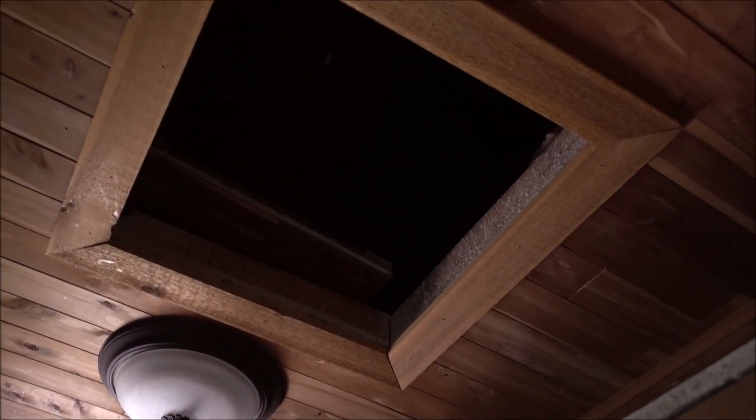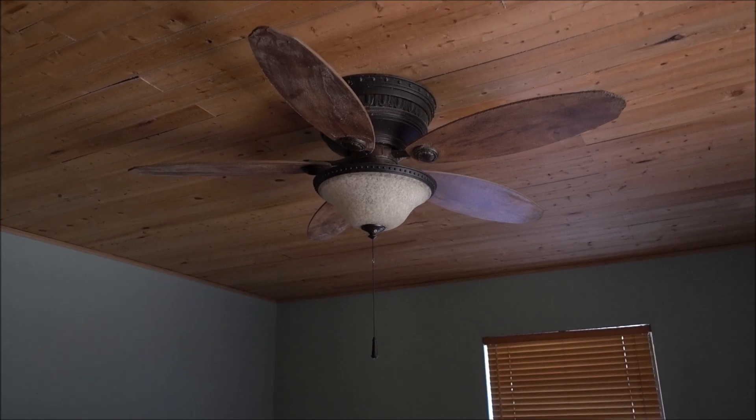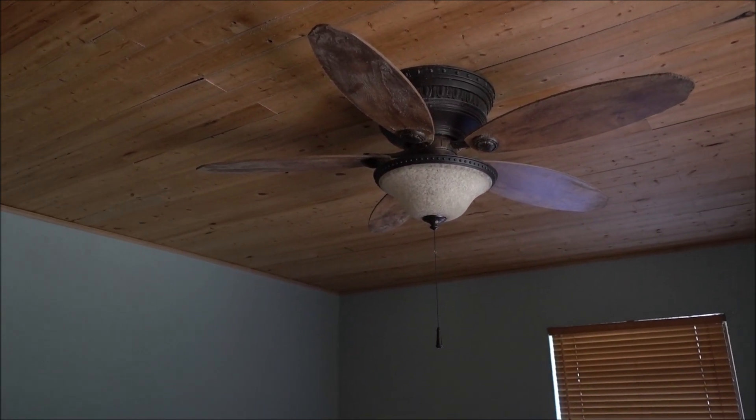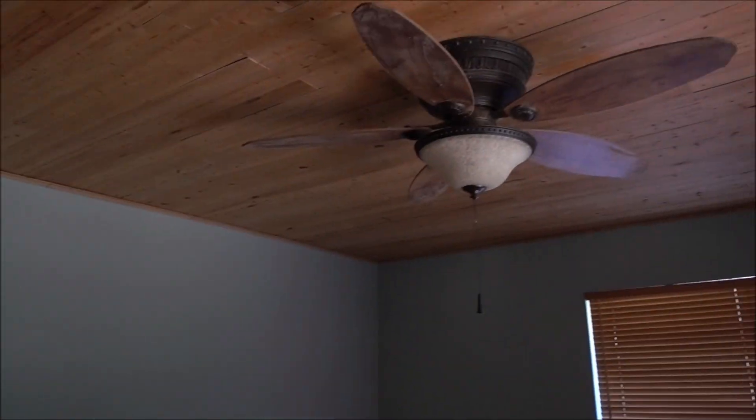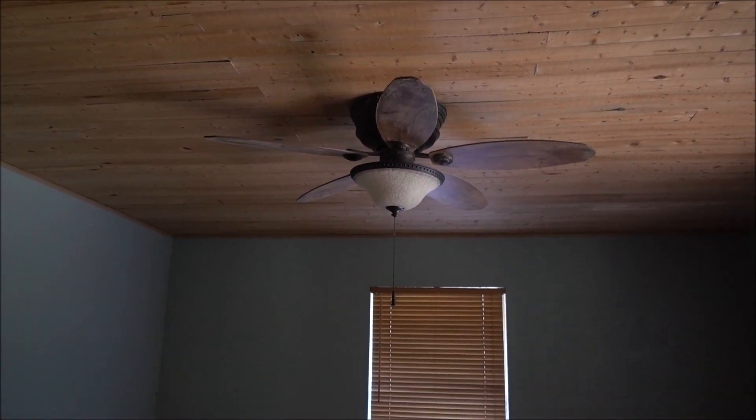It's a cedar closet. Hello? Is there anybody here? We're looking at this home, it's for sale right now. Does that bother you? My camera just shut off — Heather was my witness. But that fan, when I came walking out of this closet, was moving. That was strange. It was just completely still. So that must be one of the things she's talking about. We just witnessed it.